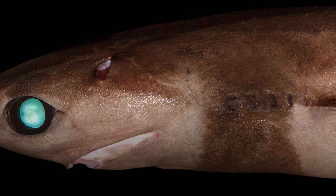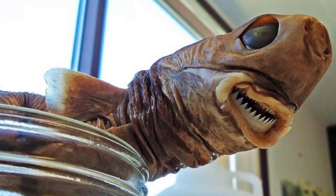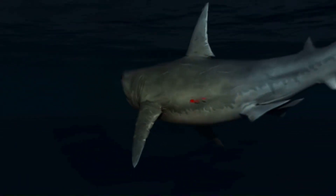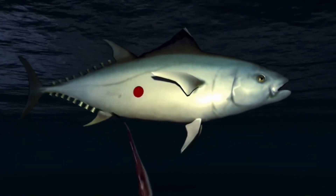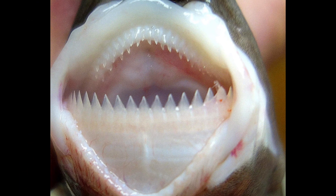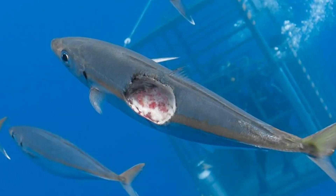The shark pulls this off using specialized features. First, it has thick suction-cup lips that help it latch onto its target. Then it spins its body and uses a row of serrated lower teeth to slice out the flesh like a hole saw. It doesn't kill — it just takes a bite and leaves, which is somehow worse. They live in warm, deep ocean water all over the world, mostly near the equator. During the day they stay far below the surface, sometimes over 2,000 meters deep. But at night they rise up to hunt in the mid-water zone. That daily vertical migration makes them hard to track, but the marks they leave behind are easy to recognize.